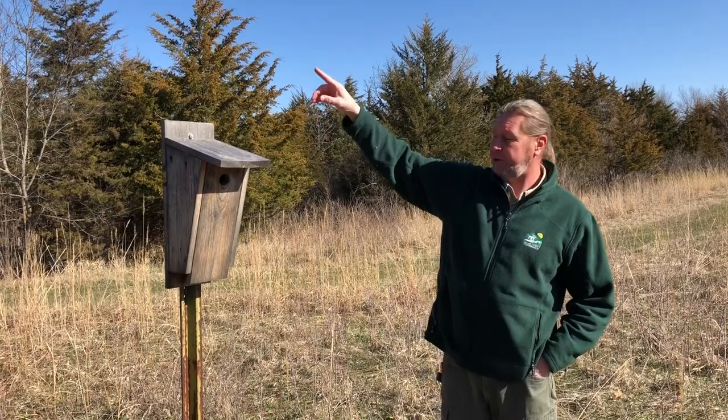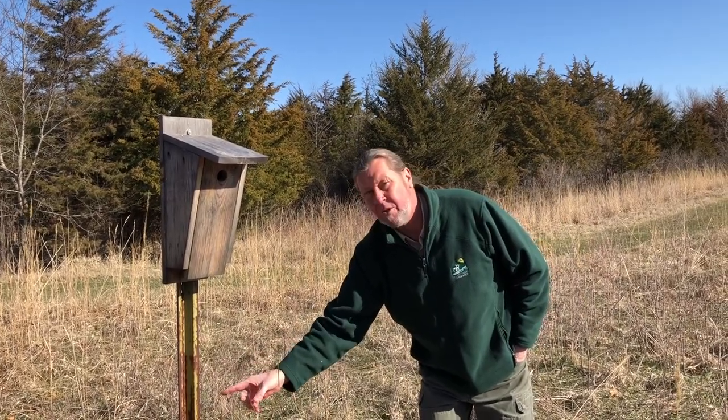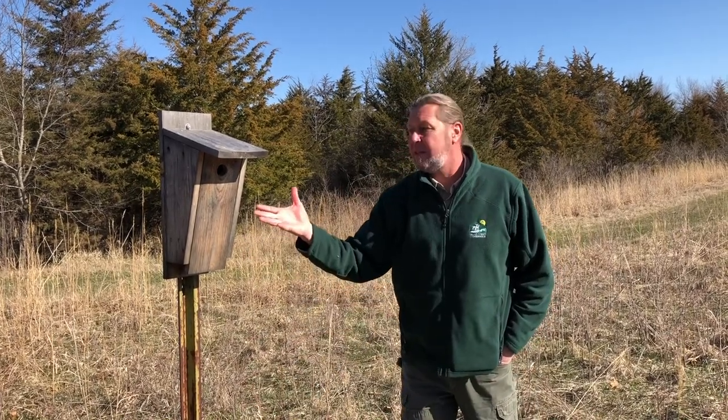We're near the edge of the forest so there's good perch available to the bluebirds. We have a metal post here that we've mounted it on, and we're using a wooden post with tin wrapped around it so that predators can't climb up and raid the nest.